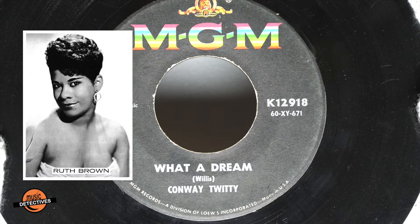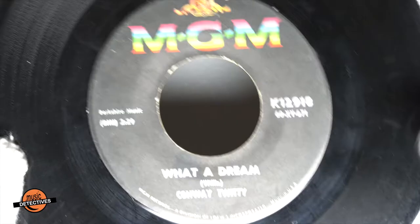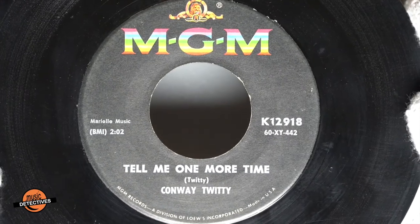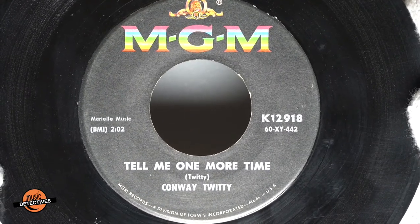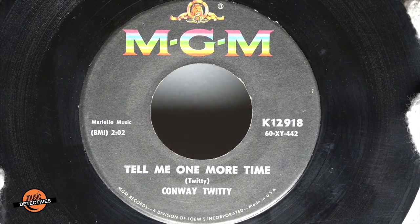'Oh What a Dream' was sung by Ruth Brown, and in June 1954 it reached number one on the R&B charts. Patti Page would also release the song in August of 1954, and it would reach number 10 on the pop charts. The flip side is 'Tell Me One More Time,' which doesn't find its way onto any album, but was a part of the Seberg jukebox set, which we talked about in a previous video.